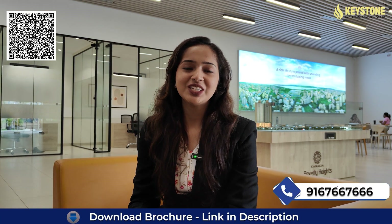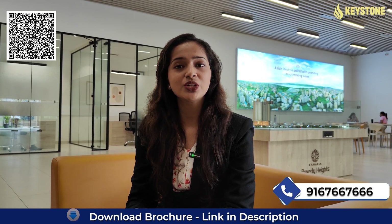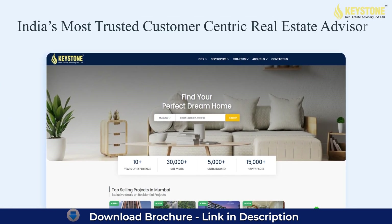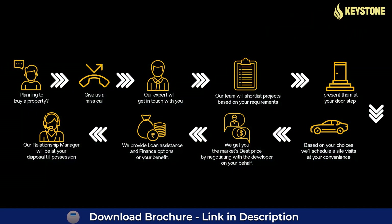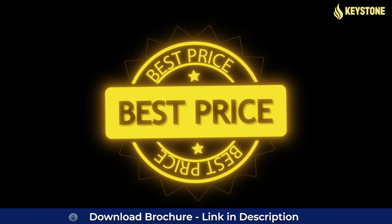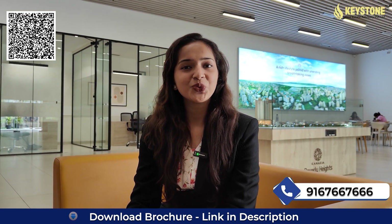Hello everyone, welcome to Keystone Real Estate Advisory. So before talking about the project, do you really know what is Keystone Real Estate Advisory? It is India's most trusted, customer-centric real estate company offering end-to-end home buying services where you have expert guidance, multiple options and the best prices at your home. So always remember, if you think property, think Keystone.